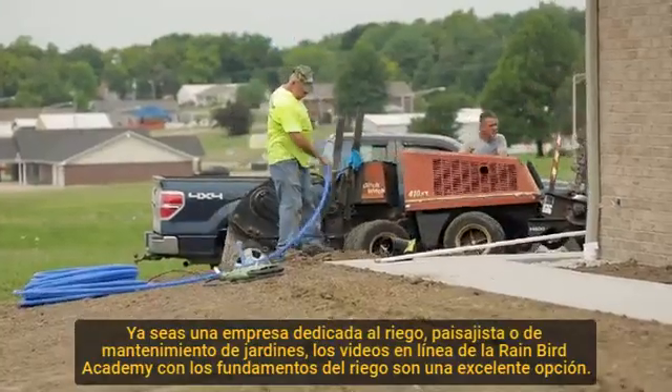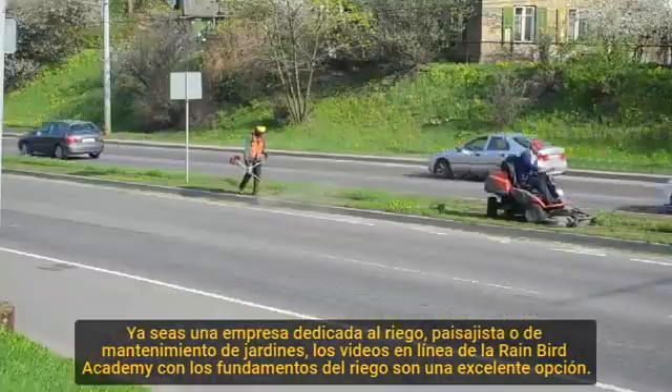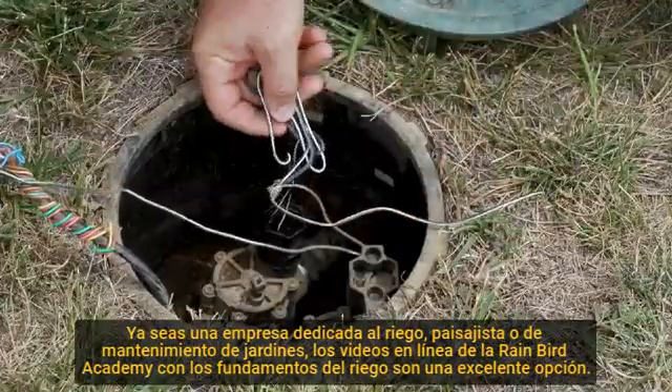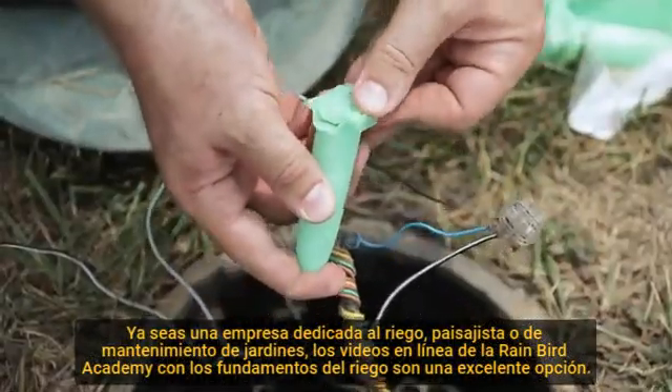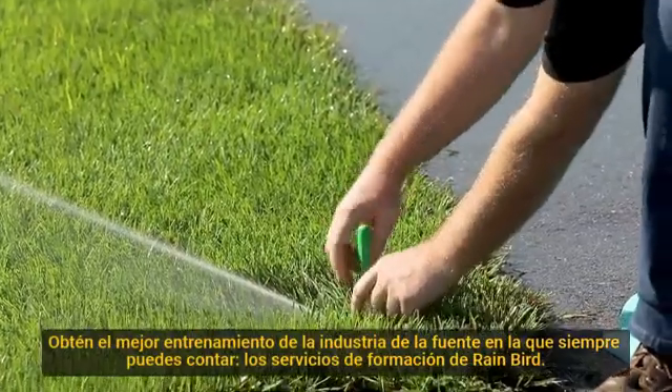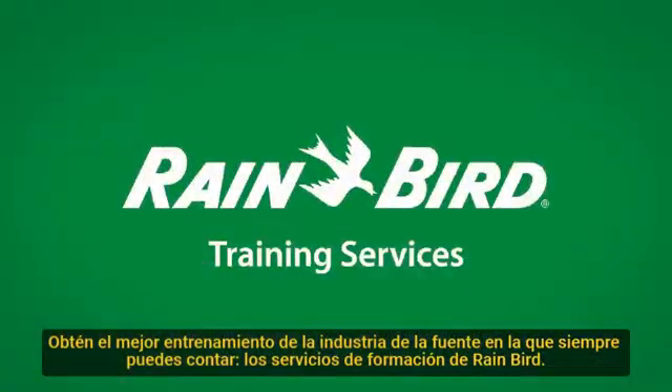Whether you're an irrigation company, landscaper, or lawn maintenance company, the Rainbird Academy Irrigation Basics online video series is an excellent choice. Get the industry's best irrigation training from the source you can trust — Rainbird Training Services.